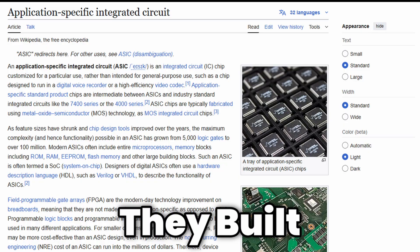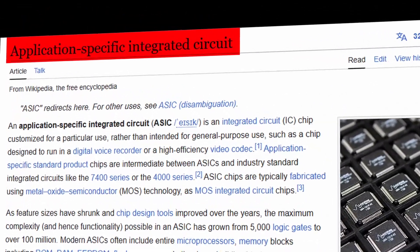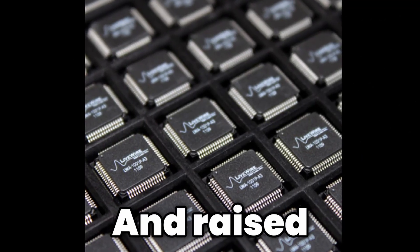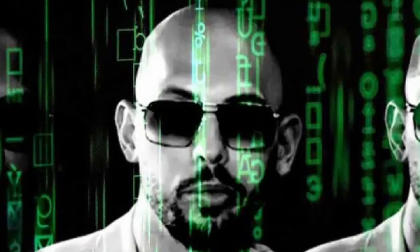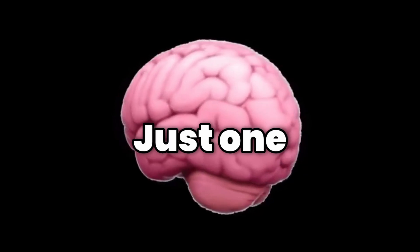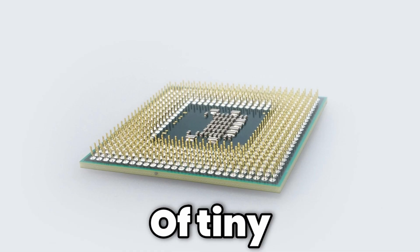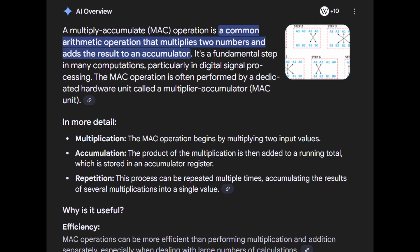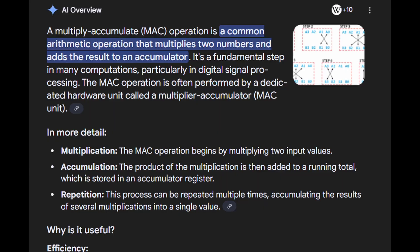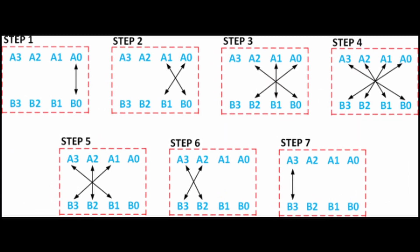A different solution was needed. They built what's called an ASIC — an application-specific integrated circuit — a chip that was born and raised to do one single job and nothing else. And that single job is matrix multiplication. All the complexity of a neural network boils down to just one mathematical operation, repeated billions of times. The chip is packed with thousands of tiny, specialized circuits called multiply-accumulate units, or MACs. Each one does one simple job: multiply two numbers and add them to a running total.